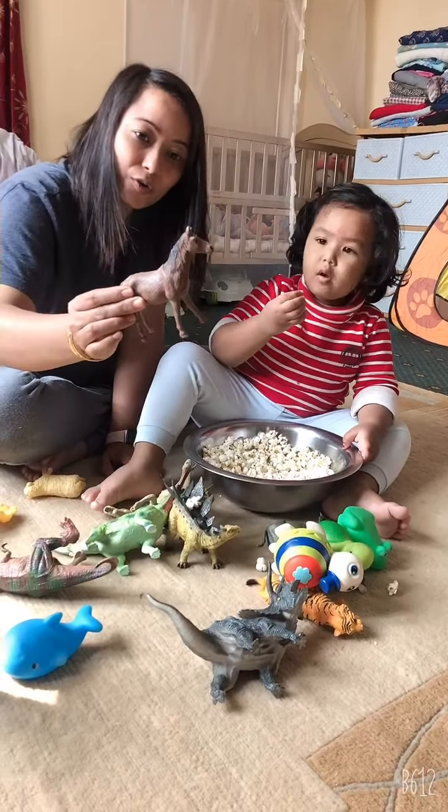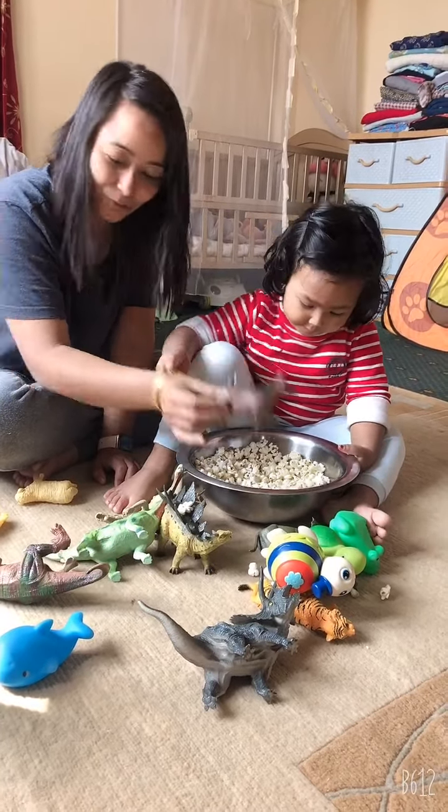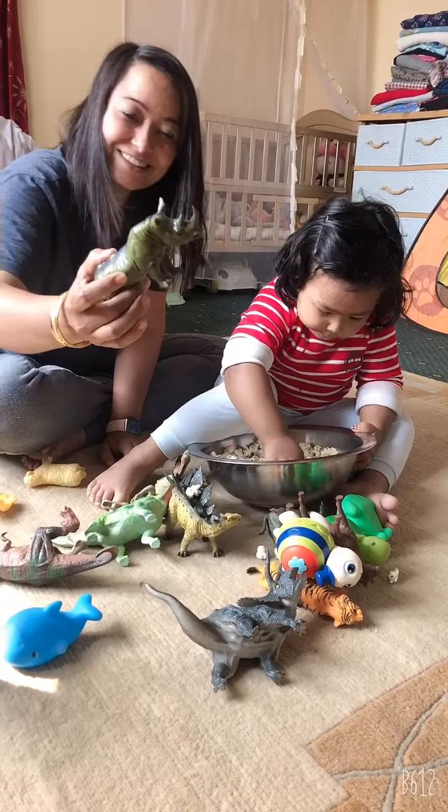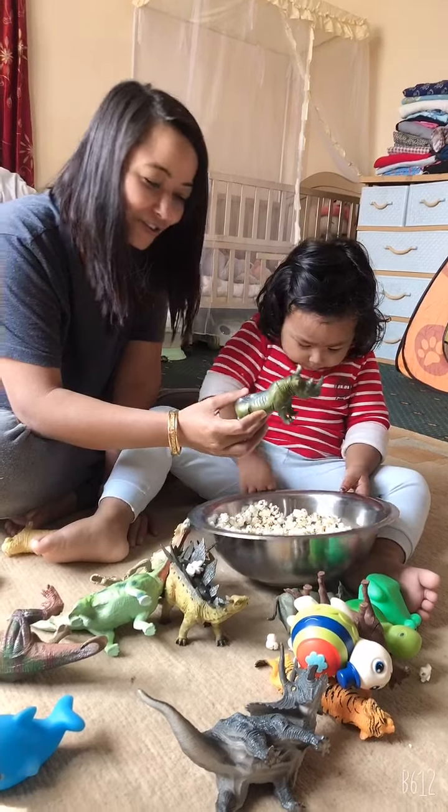This is a donkey. Donkey. That's a horse. It's an elephant. Not elephant. That's a rhino. Rhino.